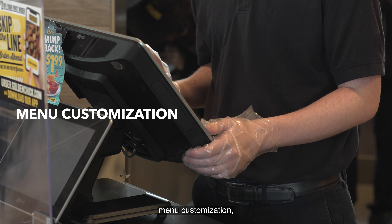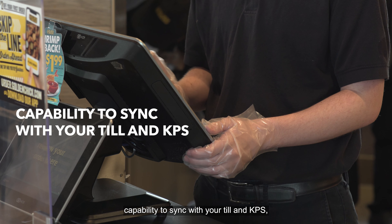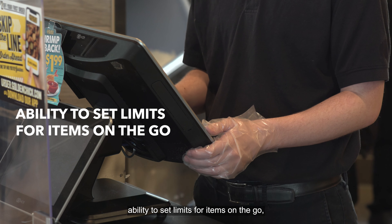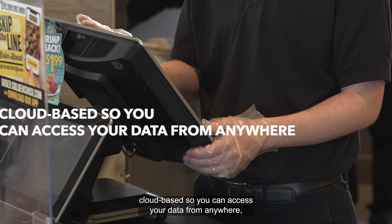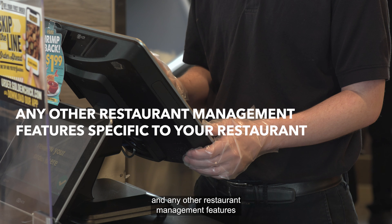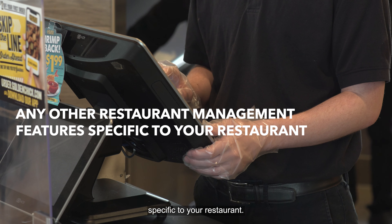Menu customization. Capability to sync with your TIL and KPS. Customer data that only you own. Ability to set limits for items on the go. Cloud-based, so you can access your data from anywhere. And any other restaurant management features specific to your restaurant.